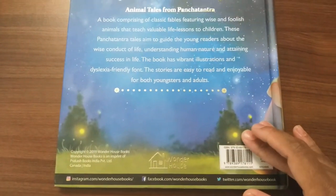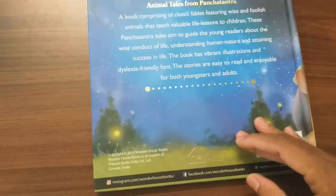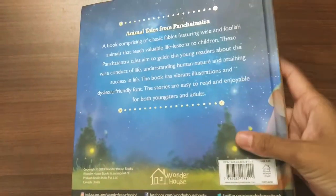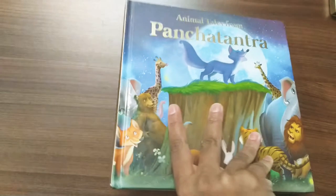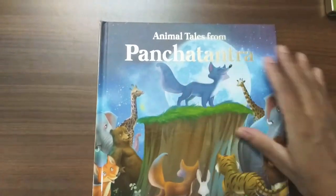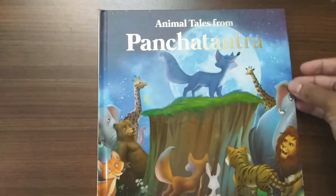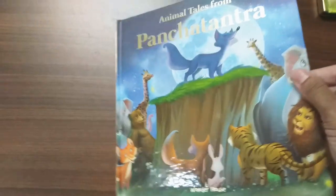Wonderhouse publication is located in Canada and also in India. I got both books for 199 rupees on Amazon — it's a very good deal and a good buy.